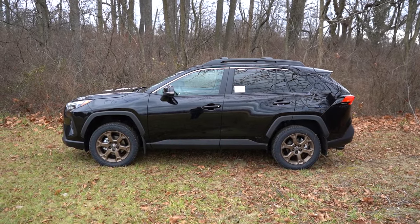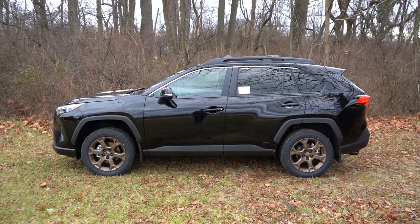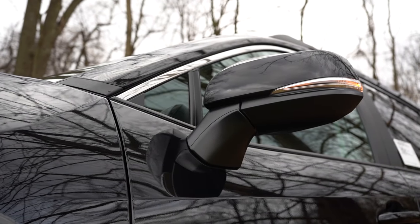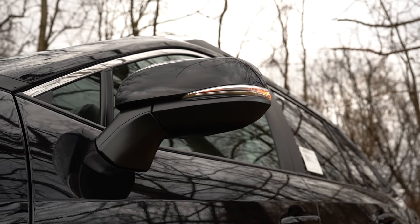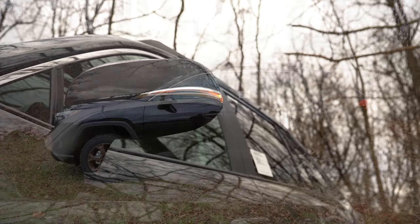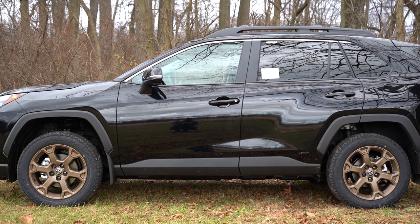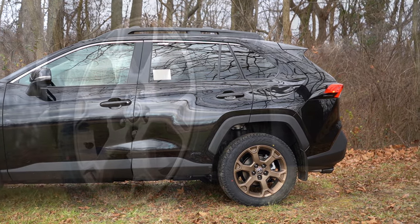Around to the side, roof rails come standard and crossbars come standard on the Woodland Edition trim only. Rear privacy glass comes standard across the board, along with chrome upper window trim. Black power-adjustable side mirrors on the LE, then body-colored mirrors for XLE and up with integrated turn signals. The Woodland Edition gets gloss black side mirrors regardless of exterior color. Wheels are 17-inch alloys on LE and XLE, 18-inch alloys on XLE Premium, SE, XSE, and Limited — and the Woodland Edition gets special 18-inch bronze alloys, which look absolutely fantastic.